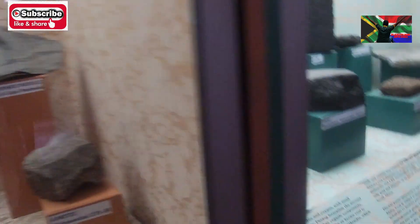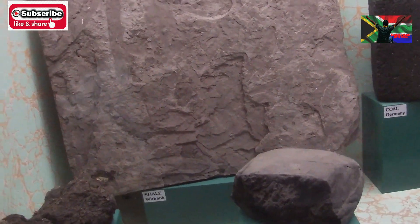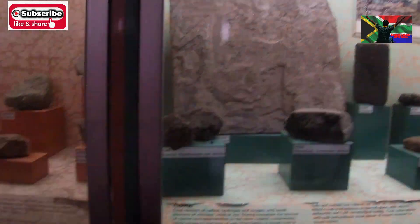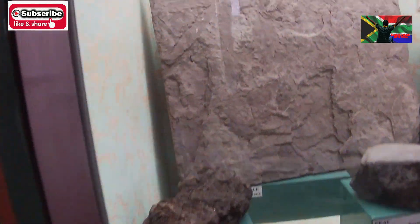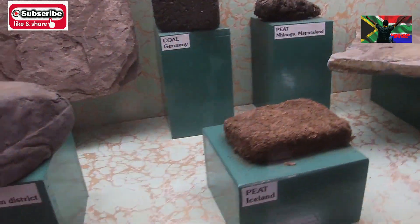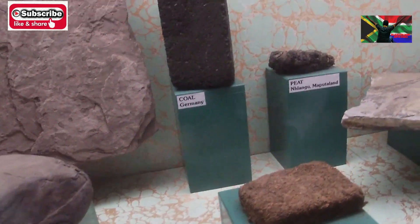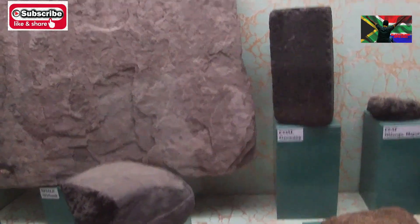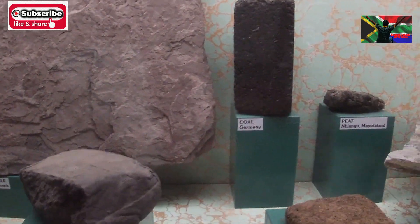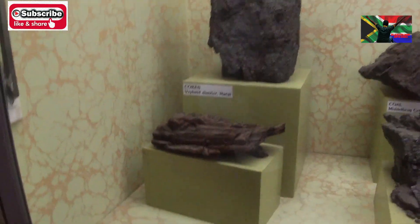This is coal — black coal, charcoal, name them all. This is coal and it's very important for production of electricity. And this is peat — the one they use in manufacturing of whiskey. They add a little bit of it for the smoky flavor. That is peat from Waputa Land. That is the actual coal found in Germany, then the coal brick. There is coke, there is coal.